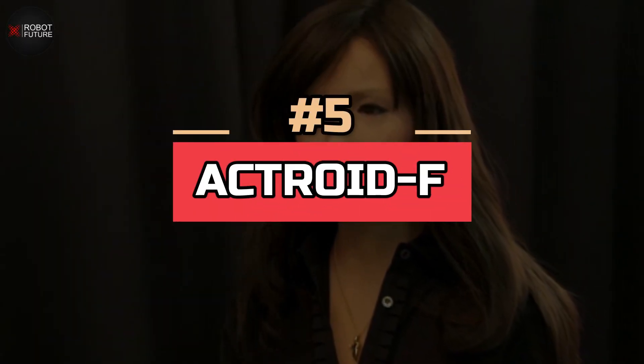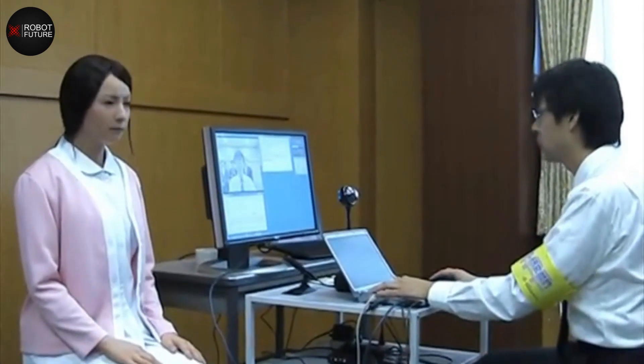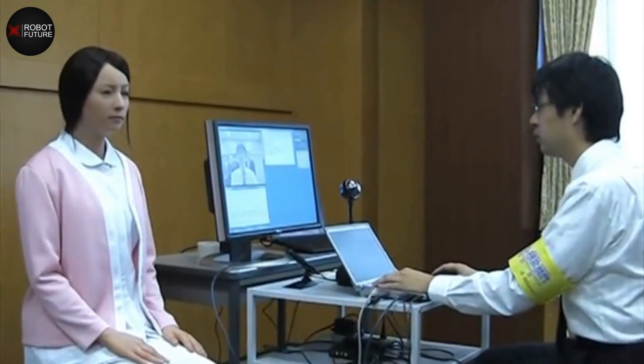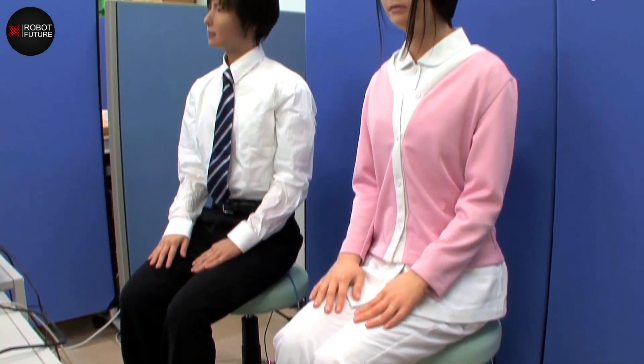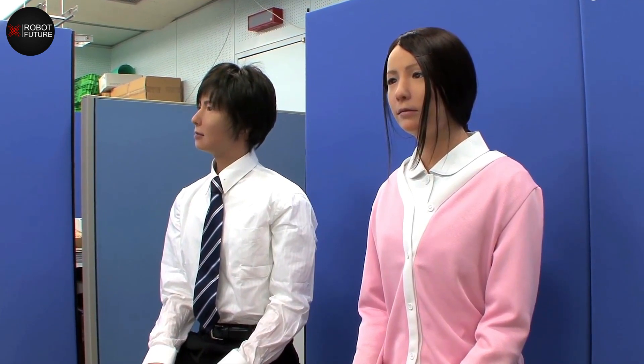Number five: Actroid F, developed by Kokoro Company Limited, is a humanoid robot designed for use in the healthcare industry. She is designed to assist doctors and nurses in patient care, with the ability to take vital signs and perform other tasks. Actroid F is unique in that she is designed to look and act like a real person, with the ability to express emotions and respond to the needs of patients. She has been used in several hospitals and is being developed for wider use.